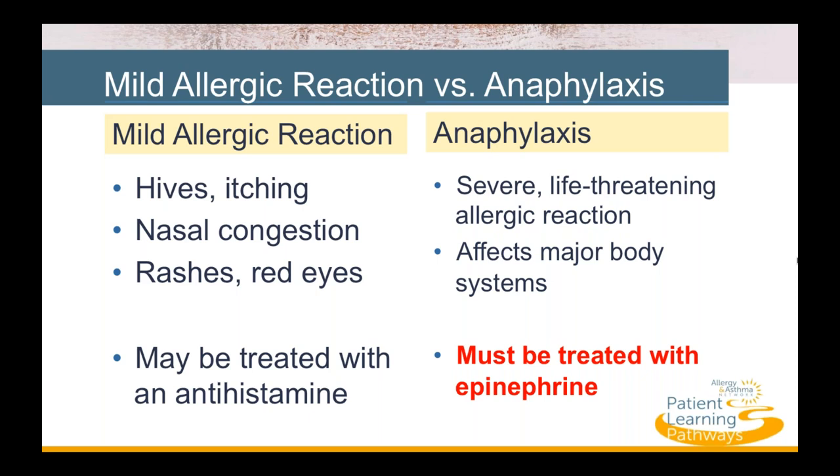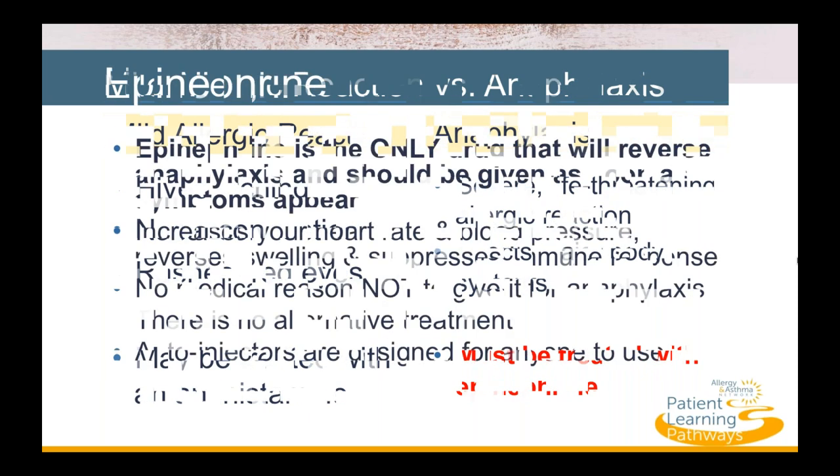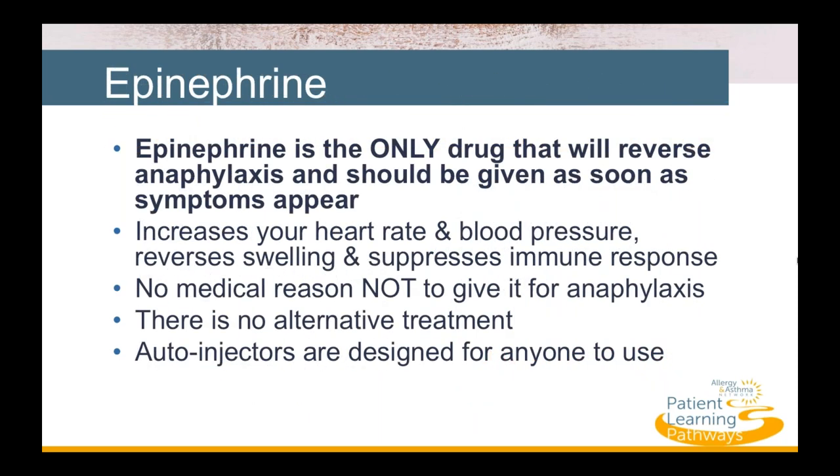Anaphylaxis is a very different type of response — severe and life-threatening. It affects more than one major body system and often progresses quickly. That's why it needs to be treated immediately. The medication of choice is epinephrine. Any delay will greatly increase your chance of hospitalization, and fatal reactions often occur when epinephrine is given too late or not at all.